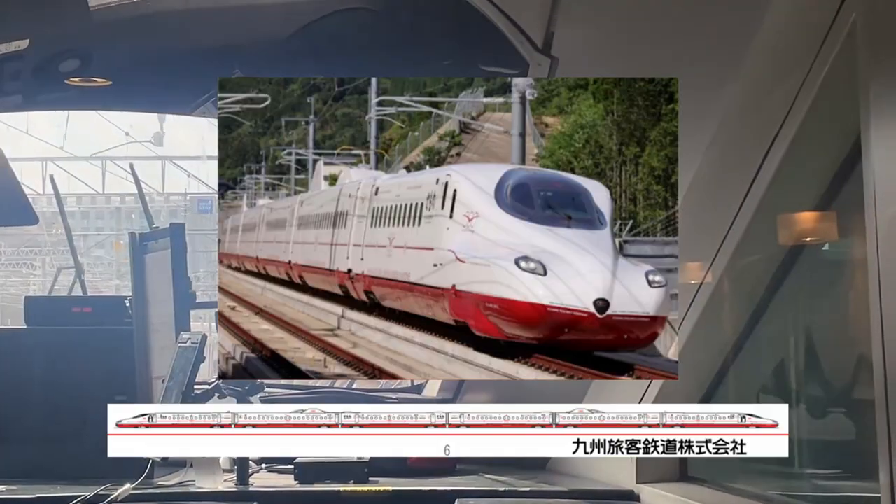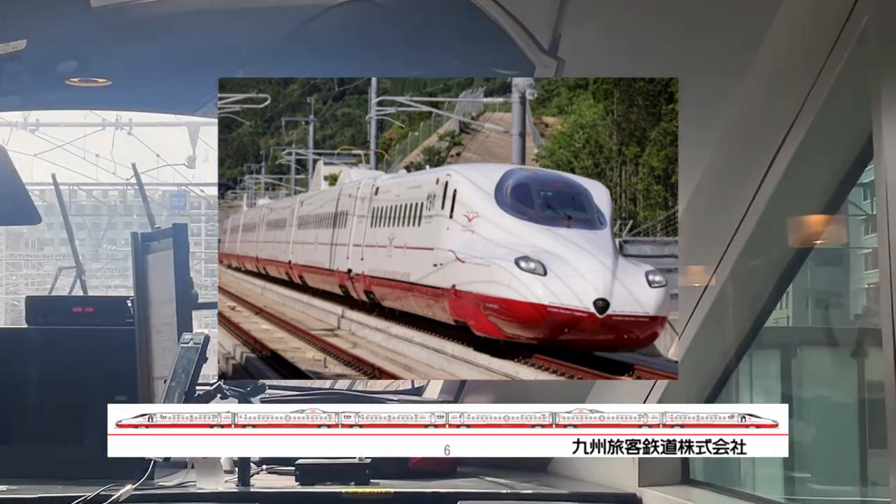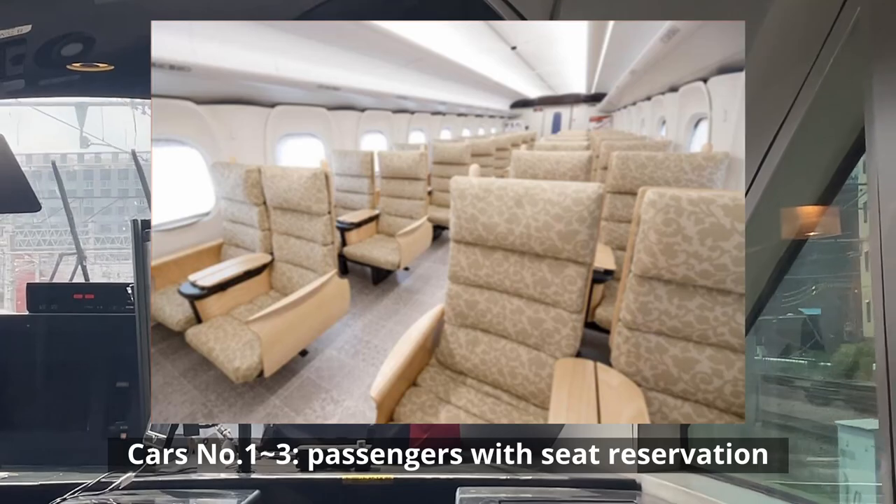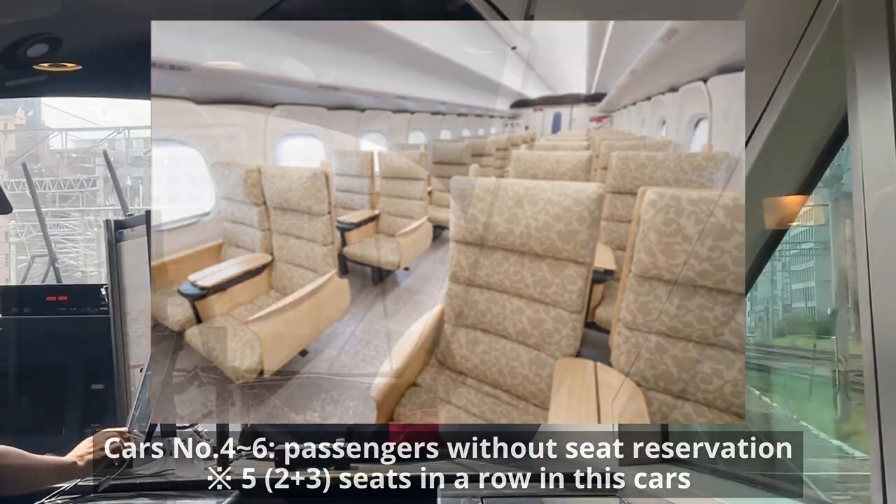The train is composed of six cars without a green car — three cars for passengers with seat reservation and three cars for passengers without seat reservation.